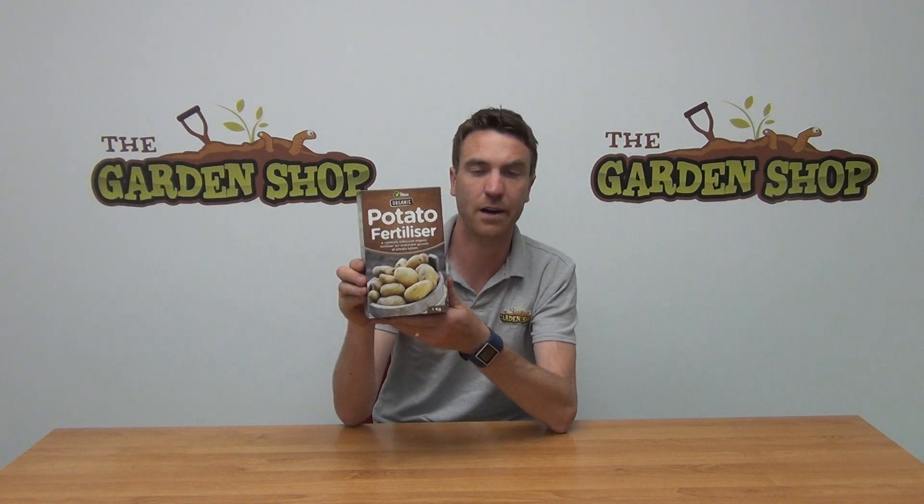Potatoes are a very hungry type of vegetable, so if your soil is lacking in nutrients, a product like this would be ideal just to get the nutrient levels up and help improve your potato crop. That's it — our potato fertilizer, available on thegardenshop.ie.